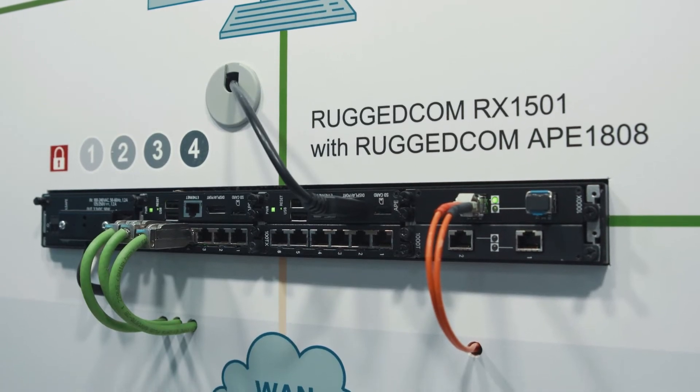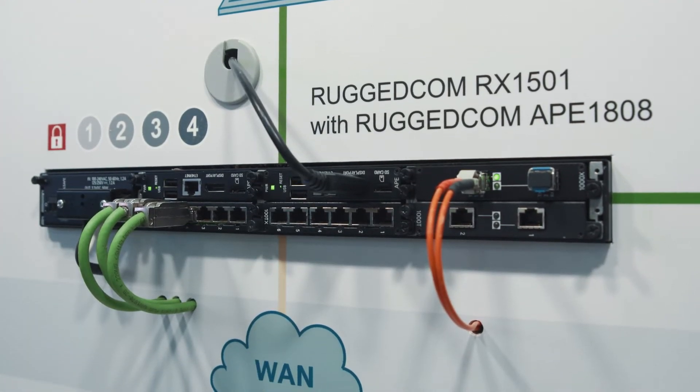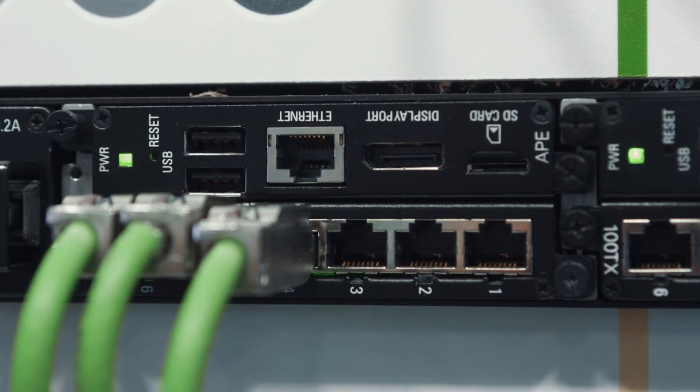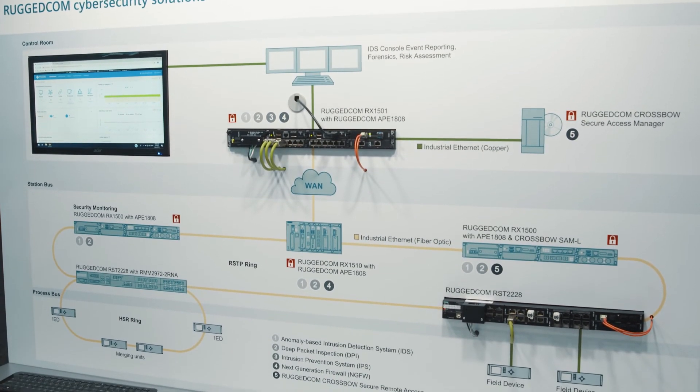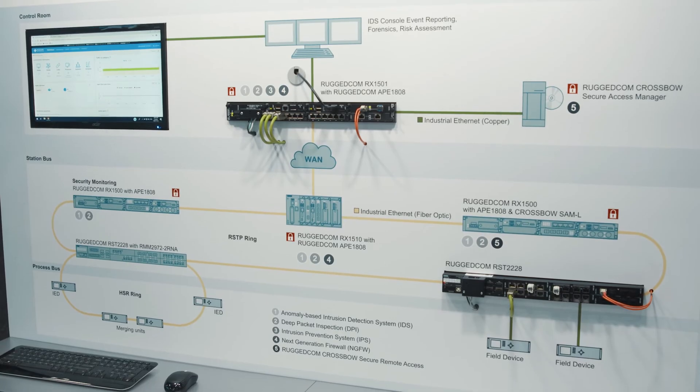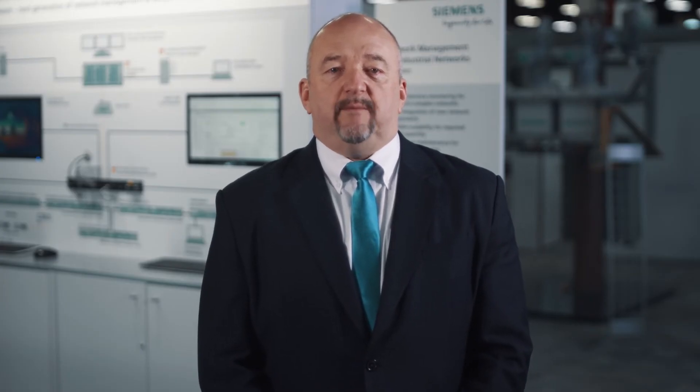The Rugicom 1808, an industrial application hosting platform for the Rugicom RX1500 family of devices, is the hardware piece of the puzzle. You can host advanced cyber security applications for intrusion detection, intrusion prevention, deep packet inspection, and next-generation firewalls on the APE 1808.